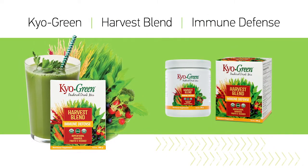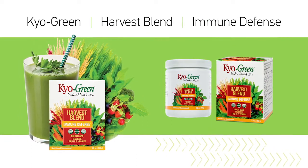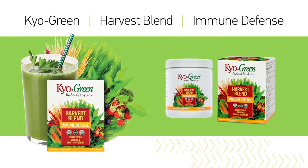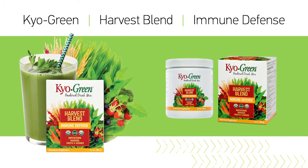Harvest Blend is a combination of organic and naturally sourced grasses, grains, seeds, fruits, and vegetables, all in an easy to drink powder to help support your immune system.